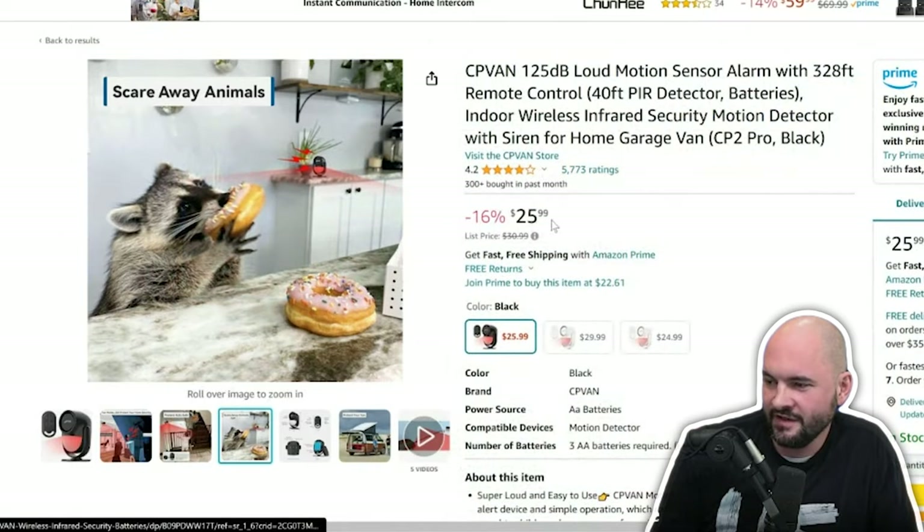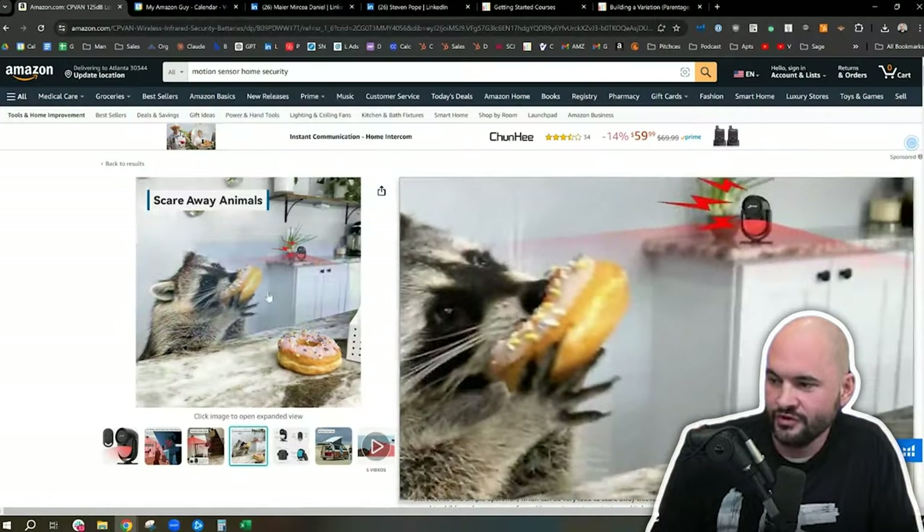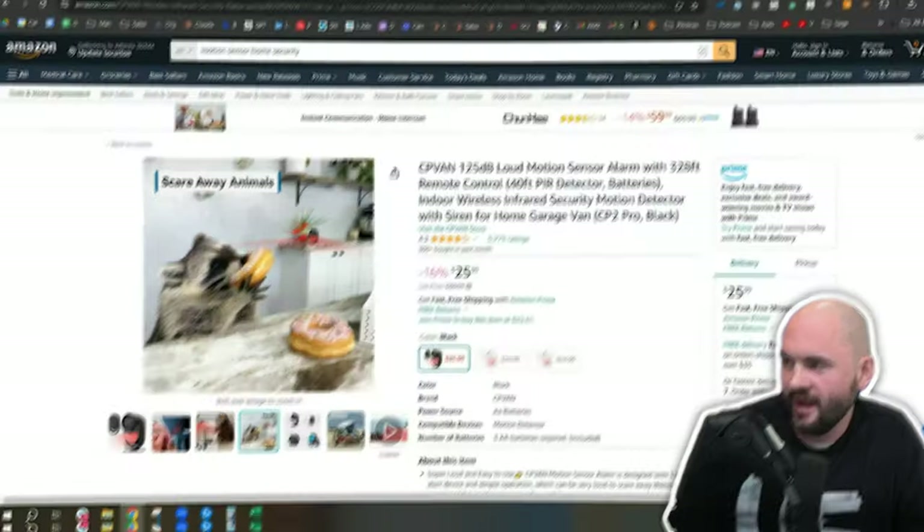Look how much sales these guys do. I know we're a $25 product, but that was really strong — like hilarious. You immediately started laughing.